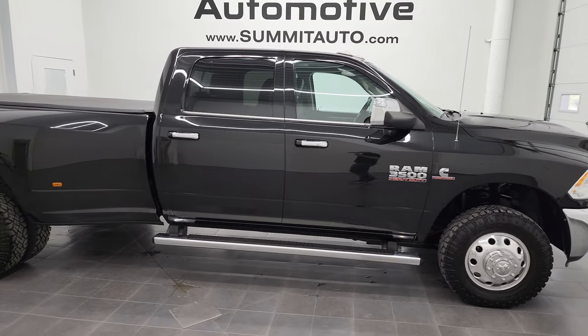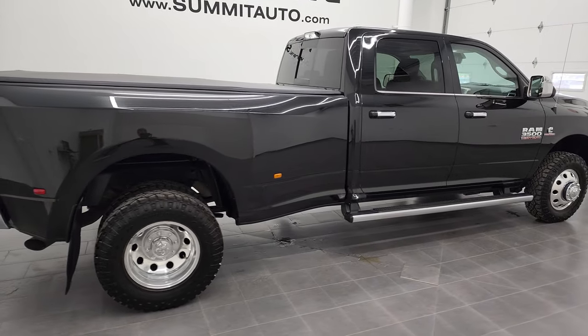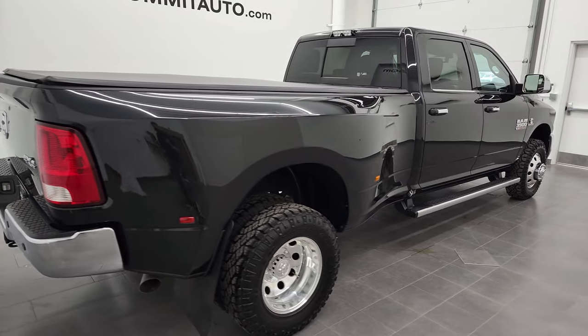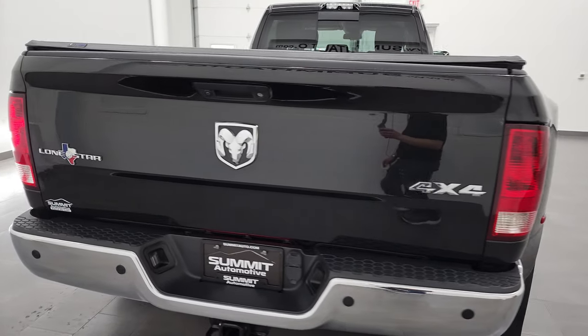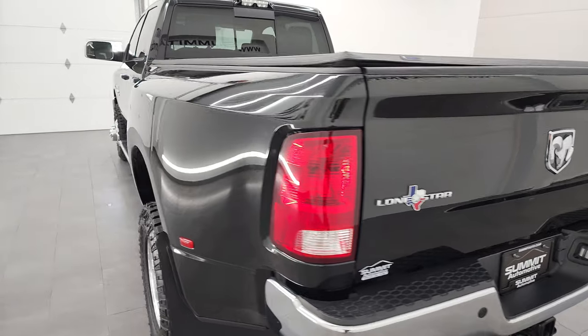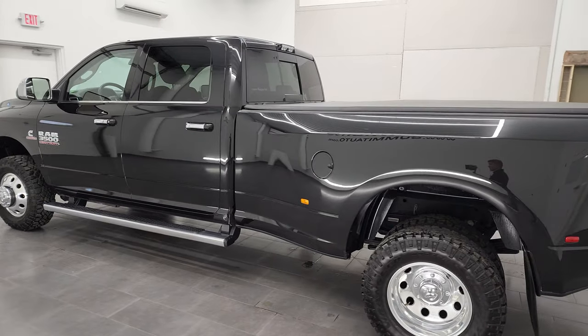This is Brett and this 2018 Ram 3500 Crew Cab Long Box Dual Rear Wheel Lone Star Silver Edition is stock number 12914Z. I am here at Summit Automotive in Fond du Lac, Wisconsin, your new and used heavy duty truck and Ram headquarters.